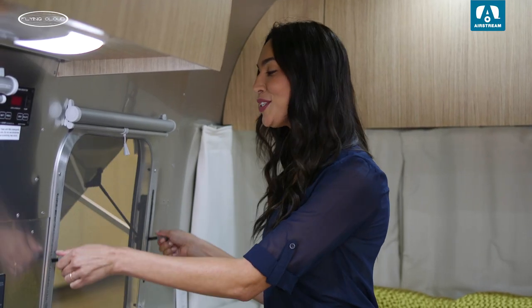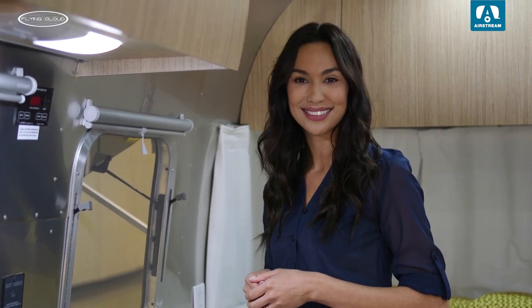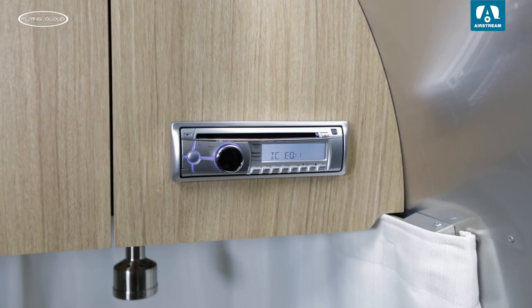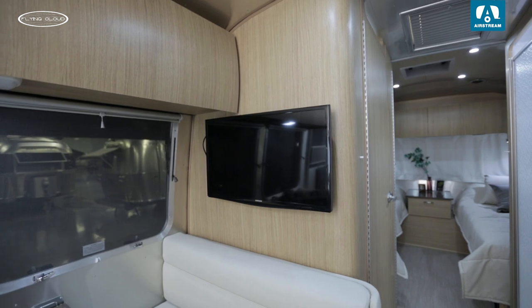The Flying Cloud comes with the original premium Airstream window design that imbues the product with that authentic Airstream look and quality. After a satisfying day of exploring, relax to your full surround sound system complete with a subwoofer, Blu-ray player, and upgraded high-definition TV.